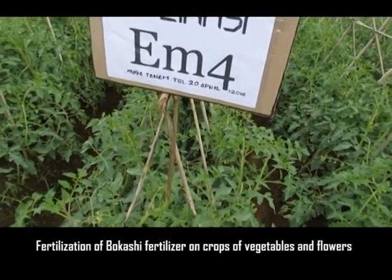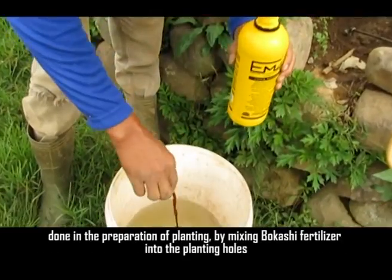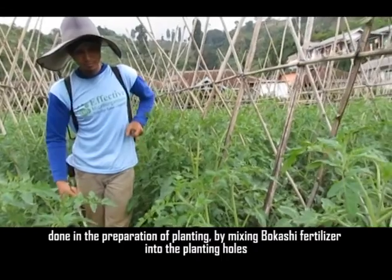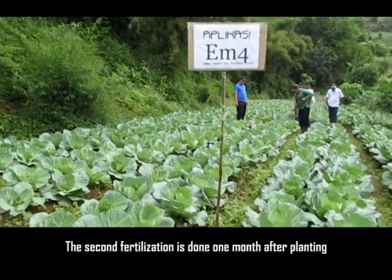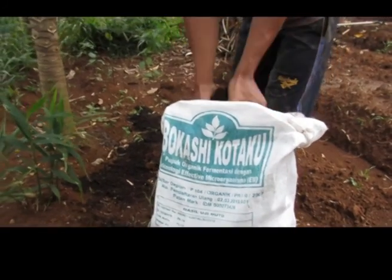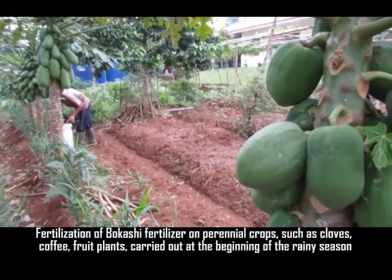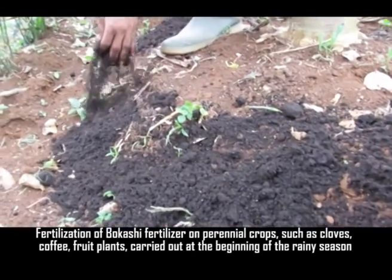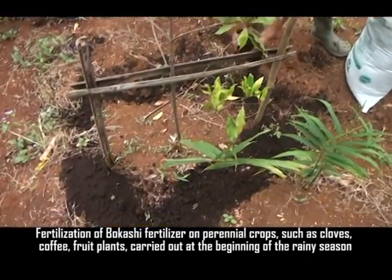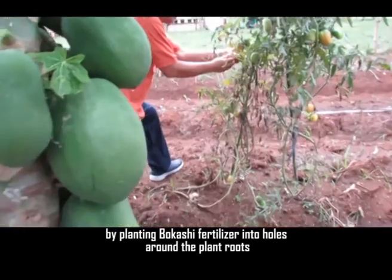Fertilization of Bokasi fertilizer on crops of vegetables and flowers is done during planting preparation by mixing Bokasi fertilizer into the planting holes. A second fertilization is done one month after planting. For perennial crops such as cloves, coffee, and fruit plants, Bokasi fertilizer is applied at the beginning of the rainy season by planting it into holes around the plant roots.